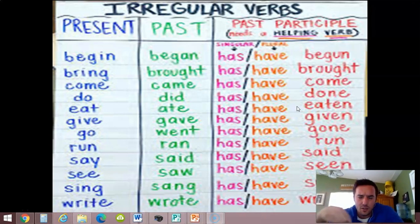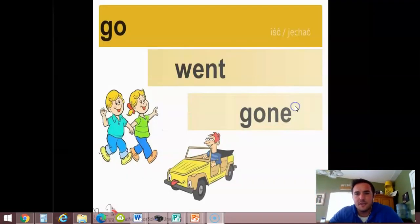Through repetition — and we've been going through this the last five school days — we're getting more and more used to it, and it helps us on the assignment. Sometimes you can just do it in a sentence: today I go to the store, yesterday I went to the store, they have gone to the store. It completely changes throughout.